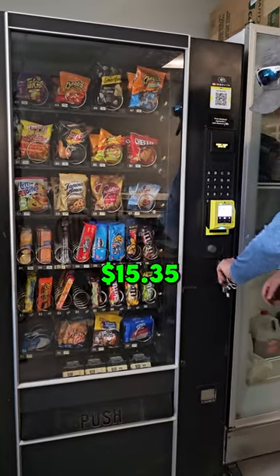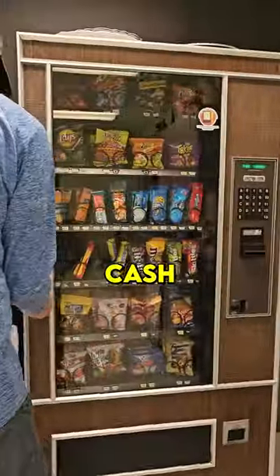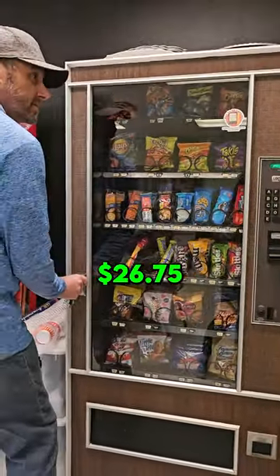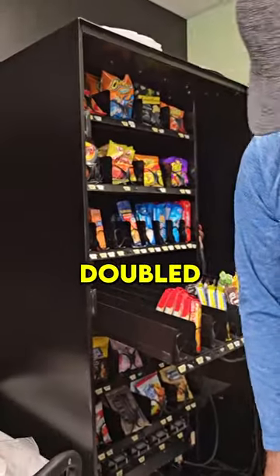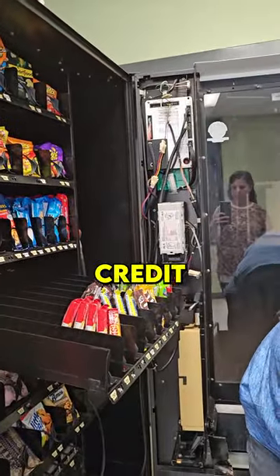As you can see with this machine, we made $15.35 cash, but we made $26.75 in credit card sales. So as you can see, we almost doubled our income just by adding a credit card machine.